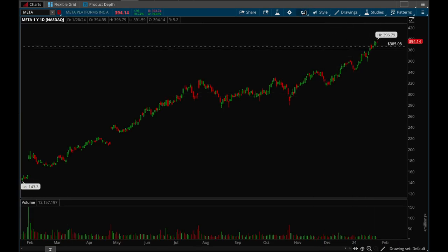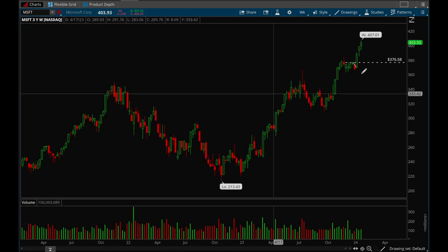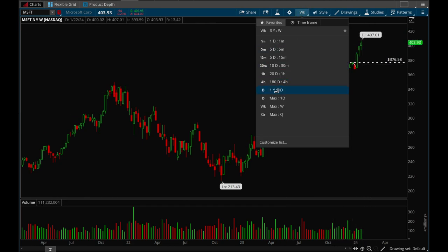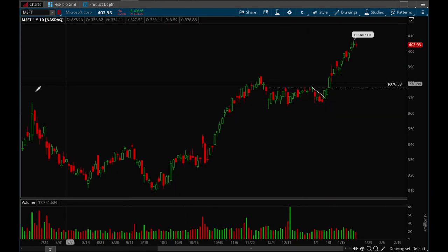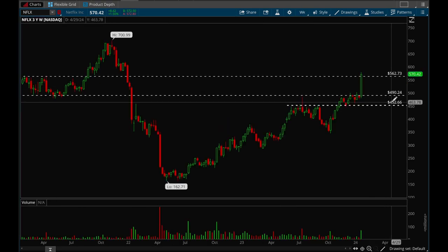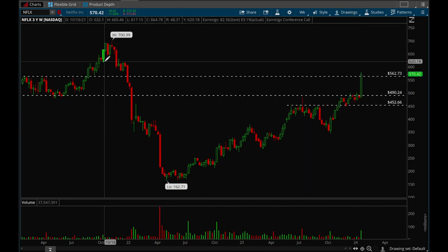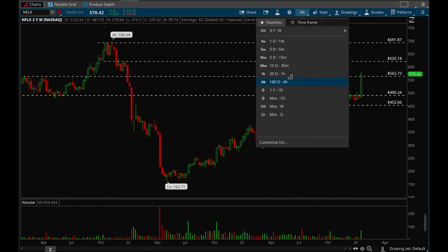Meta is another one just slow grinding up every week, also making new 52-week highs. Microsoft made 52-week highs a while ago and is just continuing to go — very strong action from all the big cap tech stocks. Netflix had a really strong gap up, broke out last Friday, taking back that 562 level. There's definitely some resistance around 620 and then 700 after that, so Netflix still has a lot of upside potential.